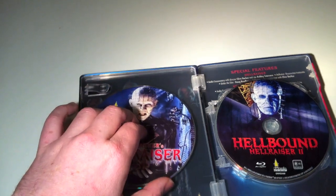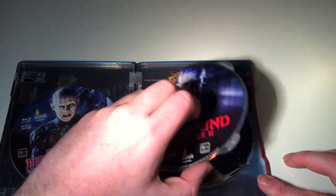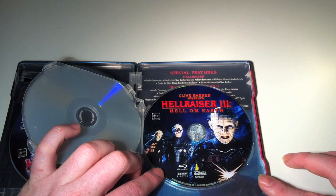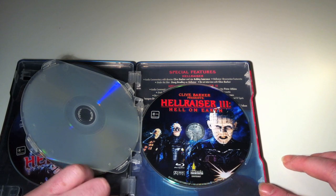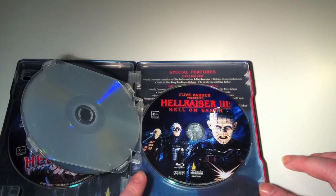Here we've got Hellraiser, then Hellbound Hellraiser 2 which just flips over, and then Hellraiser 3: Hell on Earth. For that one, it looks like they've combined artwork — you've got the original Hellraiser artwork and in the background some Cenobites from Hellraiser 3. Hellraiser 3 is probably the weakest — definitely, in my opinion — of the first three films.